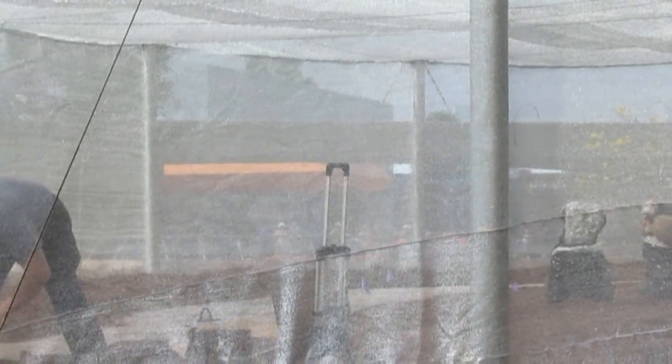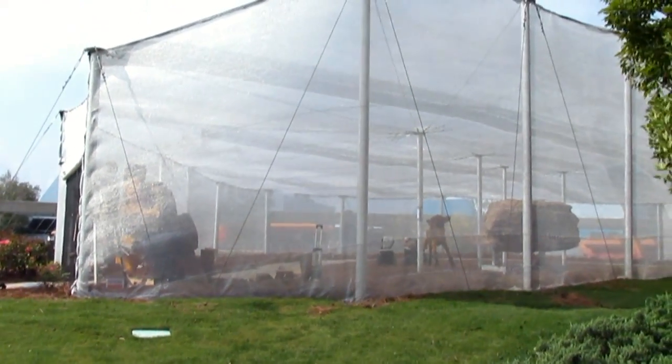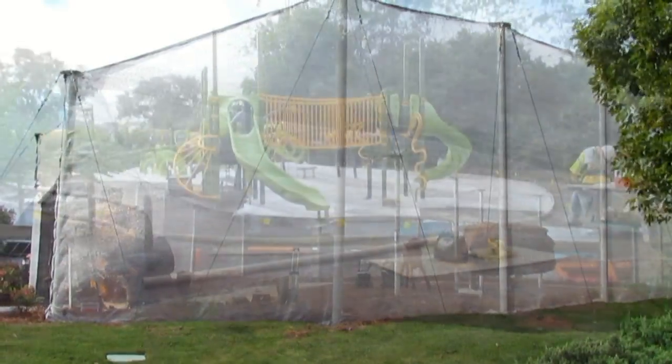I really like this location that started last year better than the one they've had for many previous years. It's a much more beautiful interior — the other one was much smaller. Last year they had a waterfall in here and the characters. It's a beautiful tent.